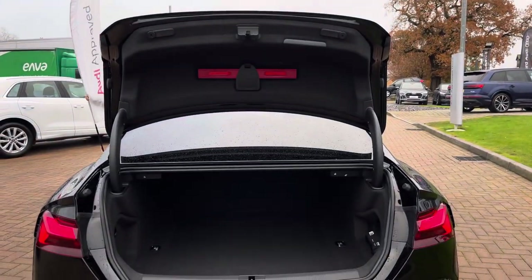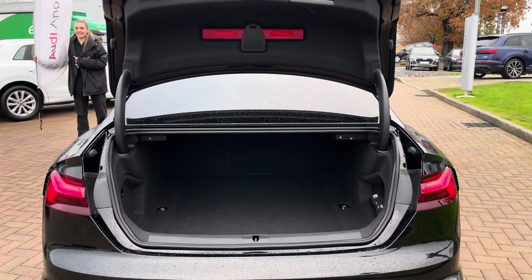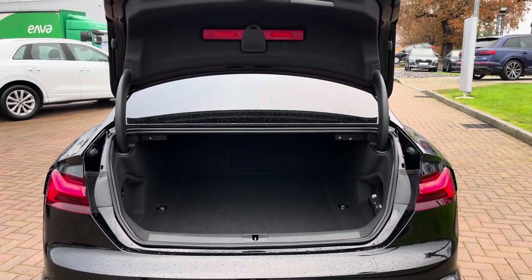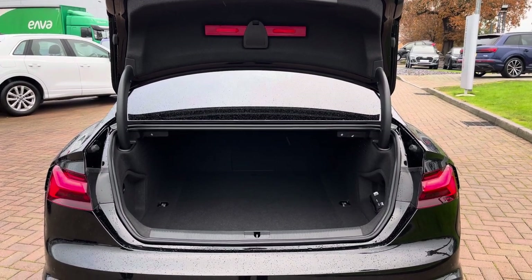Moving into the rear boot capacity of the RS5 coupe, where we do find up to 450 litres of storage capacity — a large amount for a performance coupe of this size. This can easily take two larger suitcases as well as a few additional shopping bags.